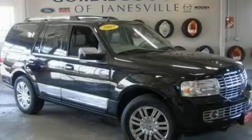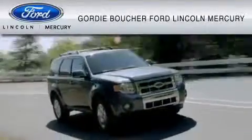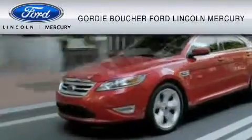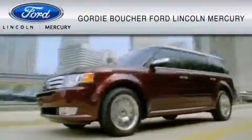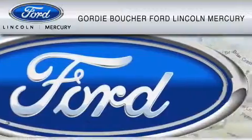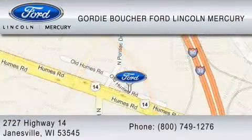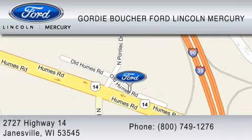Please call us today for more information on this great vehicle. With over 500 new and pre-owned Ford, Lincoln, and Mercury vehicles, Gordy Boucher Ford Lincoln Mercury is dedicated to doing everything possible to ensure that the experience you have selecting your vehicle is as pleasant as possible. You can contact us at 800-749-1276. We ride with you every mile.